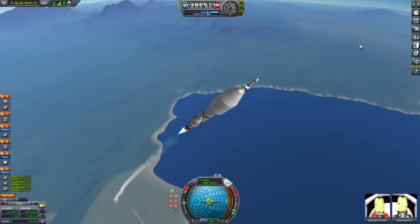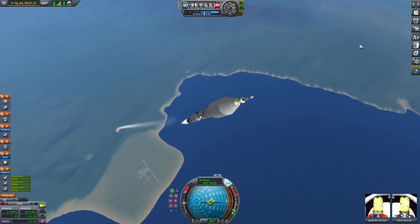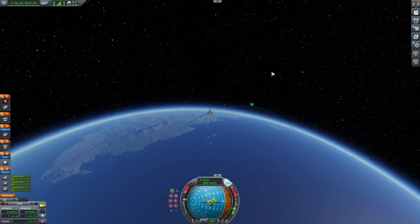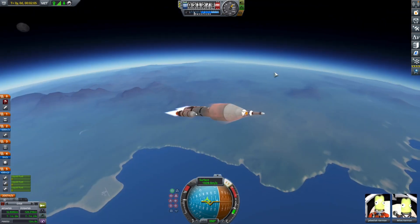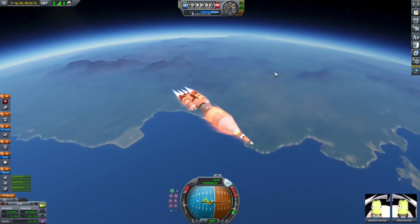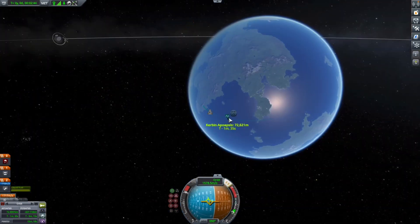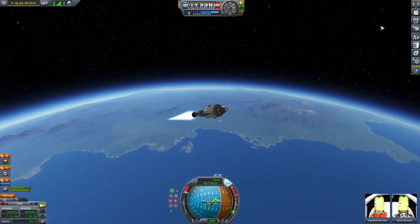Today's mission is launching a nuclear engine into space because the Kerbals want to know if the nuclear engine is actually as efficient as the part menu describes. The reason I did this mission is because NASA recently announced they're partnering with DARPA to make a nuclear engine IRL by 2027, which is so exciting.